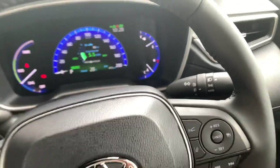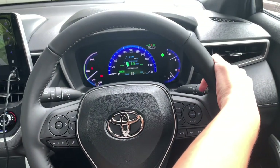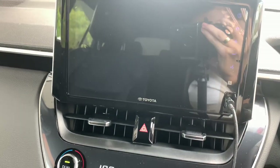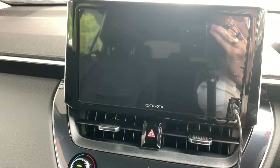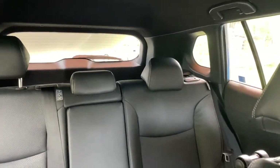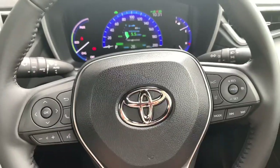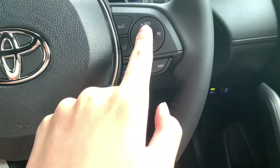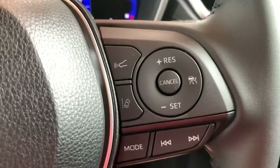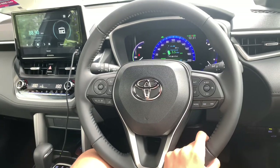On the steering column you have your light and indicator controls as well as your wiper controls. On the right spoke you get your reset, set, and cancel buttons, also known as the cruise control and adaptive cruise control. There's also a lane departure warning mode button — if you press it fully, the system is muted.